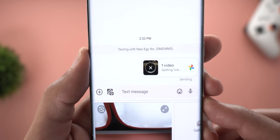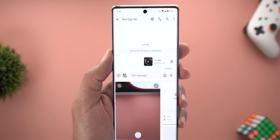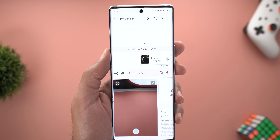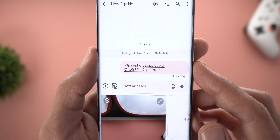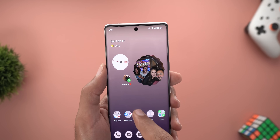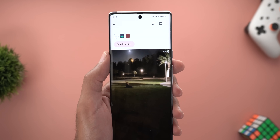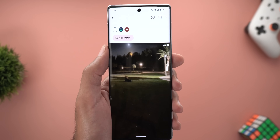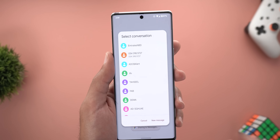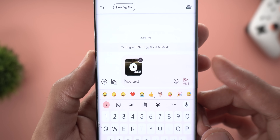When you tap Send, it says 'Getting link' — it uploads the video to your Google account, creates the link, and sends it to the recipient. Once done, the recipient receives the message with the link. Additionally, if you're signed into the same Google account in Google Photos, under the Sharing tab you'll see a new album containing all videos shared with that contact, so you can track them. Note: sharing a video directly from Google Photos via Google Messages will share the actual media instead of the link.